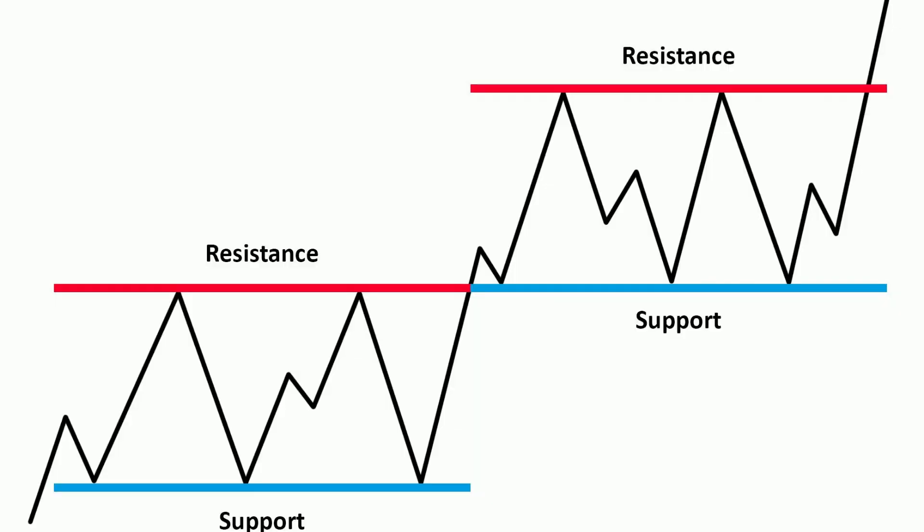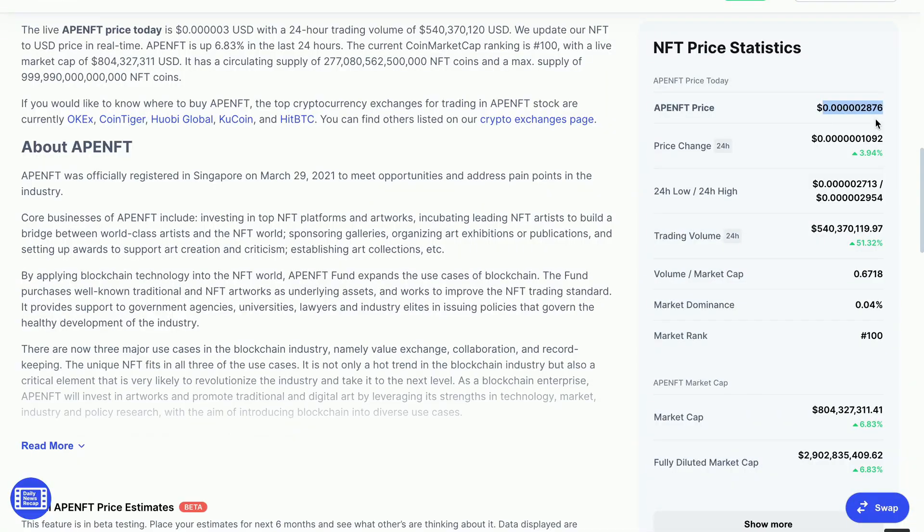Alright guys, let's get into my analysis. I will use support and resistance to analyze the price chart and try to understand where the future price is actually heading. You can see on the screen what the current Ape NFT price is.